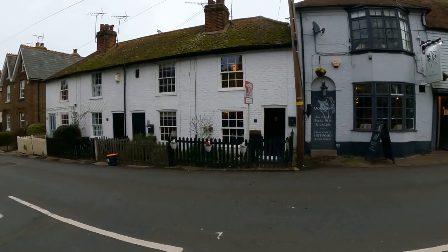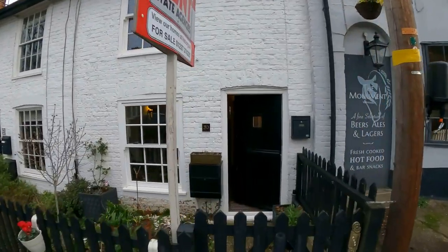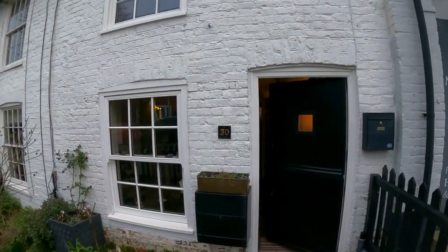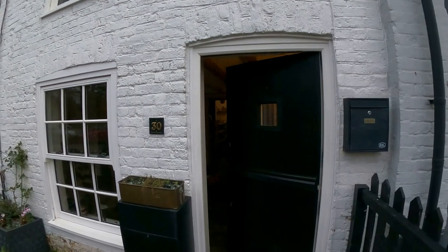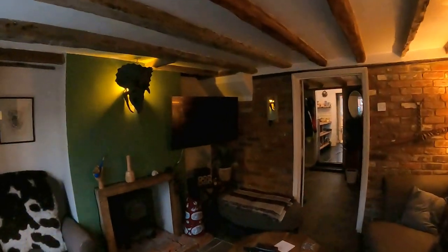Hello, it's Elliot from Kent Estate Agencies, and today we're in Whitstable taking a look at number 30 Church Street. This is a beautiful terraced period cottage, giving you a wonderful amount of character throughout and a fantastic location.